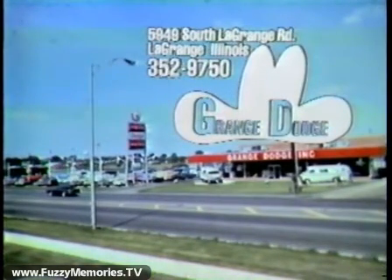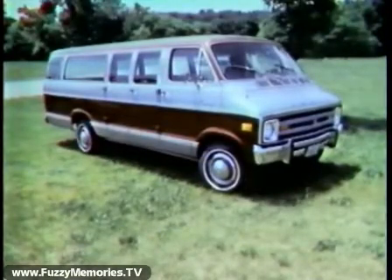This is Grange Dodge, 5949 South LaGrange Road in LaGrange. The Dodge boys have vans for work or play, like this window van, built to give you the best of both worlds.